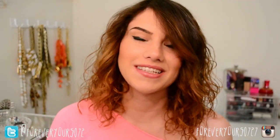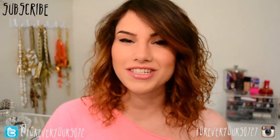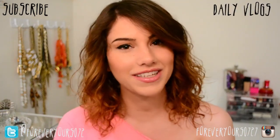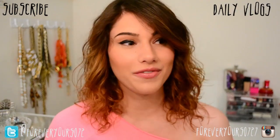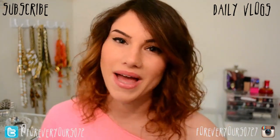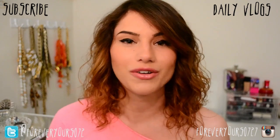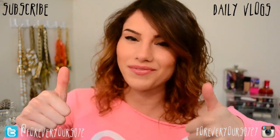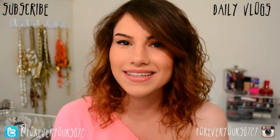That's it for this video, guys! Thank you so much for watching. I hope you enjoyed it — more curly hair tutorials to come, I promise. Don't forget to subscribe to this channel for more beauty videos. I'd also love to see you over on my vlogging channel, Matt and Kaylee, where Matt and I upload a vlog every single day. Go check it out, subscribe, give this video a thumbs up if you liked it, and I'll see you guys next time — bye!